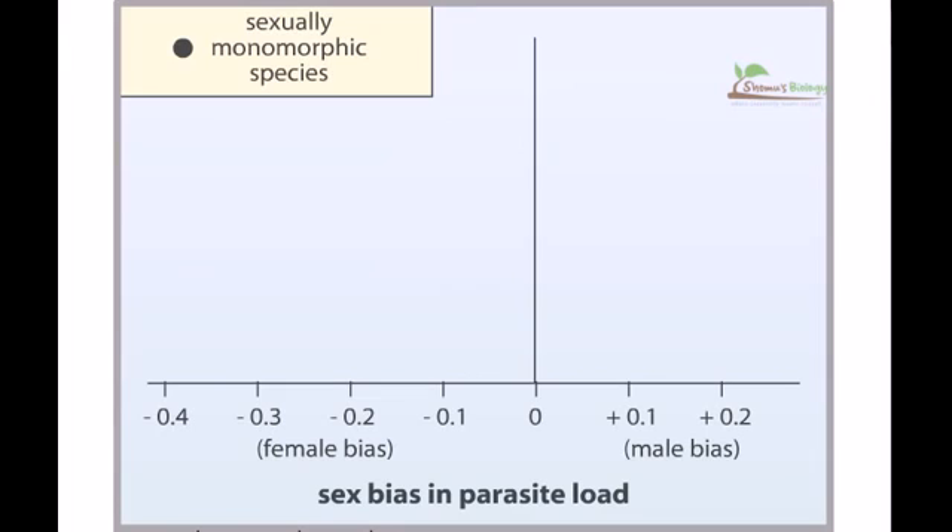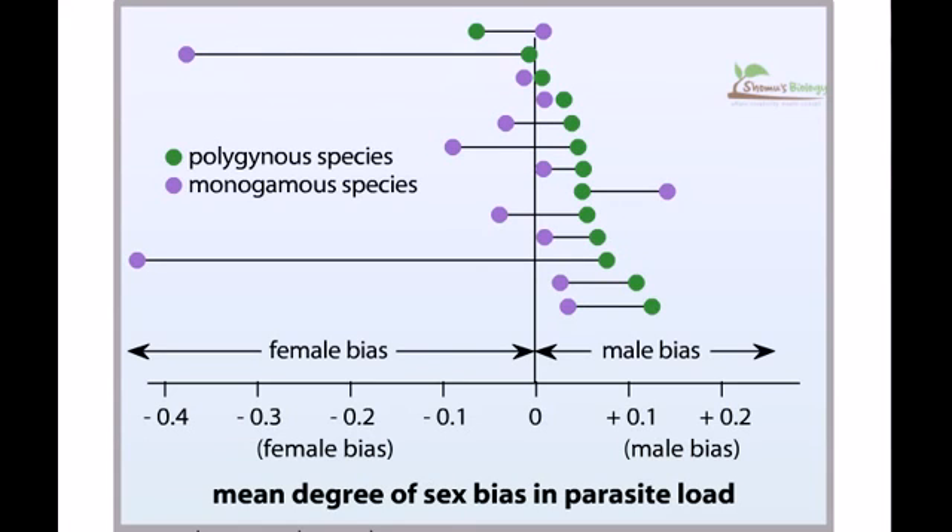What do you think researchers found regarding the sex bias of parasite load in species that are not sexually dimorphic? The conclusion remains the same: when a species acquires a trait that provides a competitive advantage, that trait usually imposes a cost in some other area.